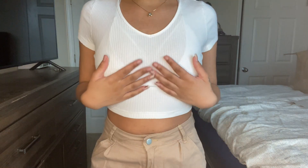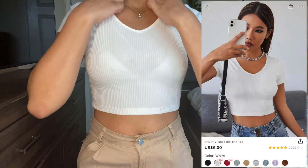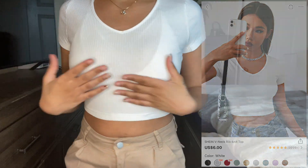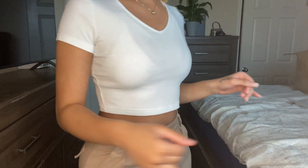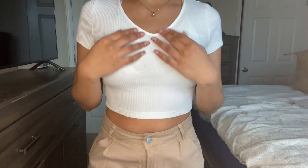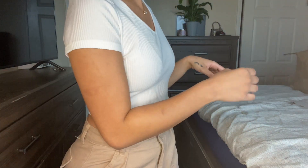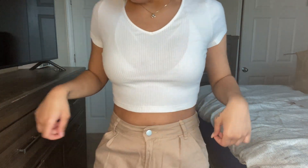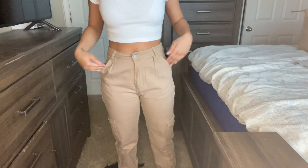So this top and these pants are both from SHEIN. Anything you wear under this shirt you're going to see, and I usually hate see-through shirts because I don't want people seeing my bra. But this is just a regular white bra and it kind of looks pretty good with this shirt — it's not too see-through, just enough where you can see what you have on underneath.